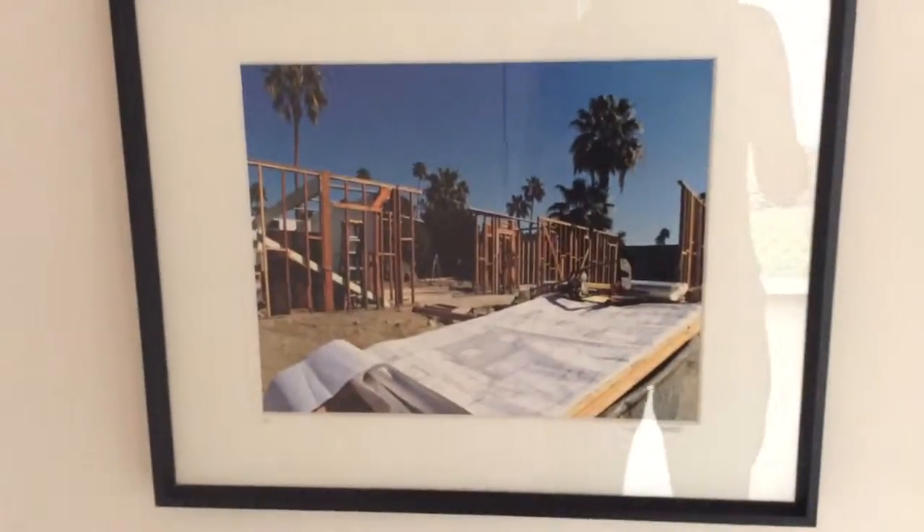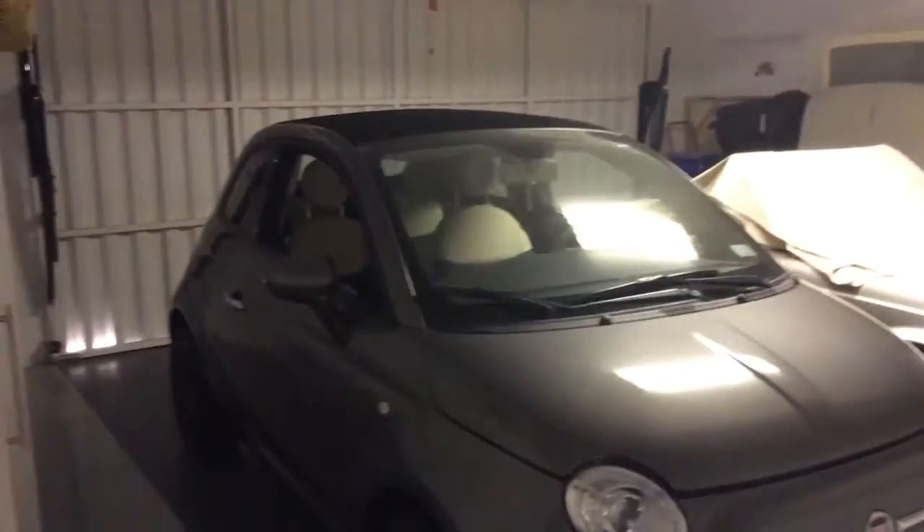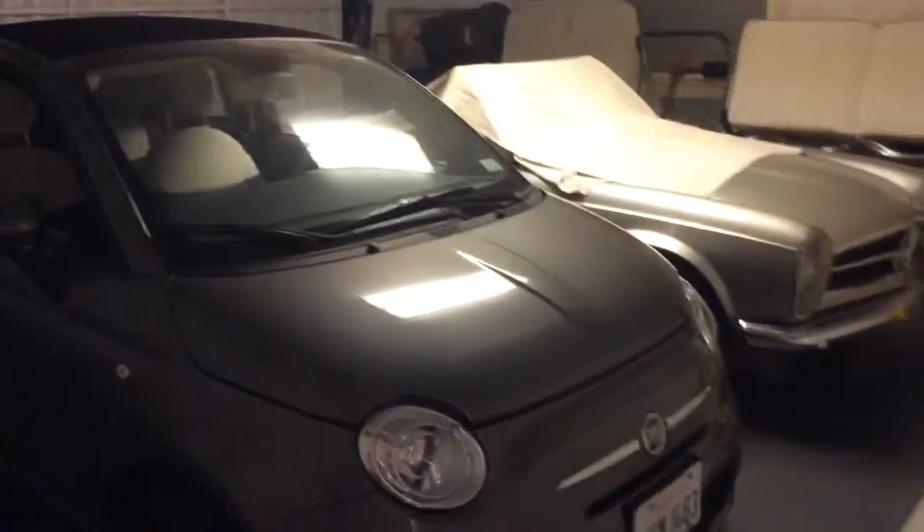In the hallway here they have all the original pictures of when this home was remodeled. Then we come back this way, got our garage in here. Pretty clean and perfect.